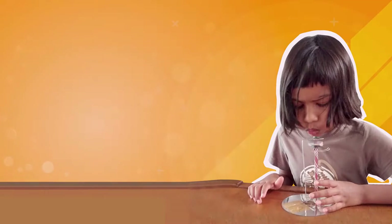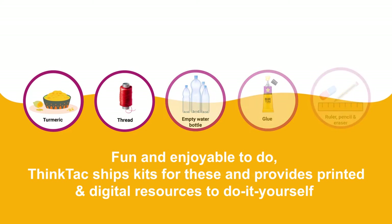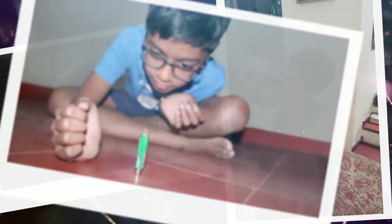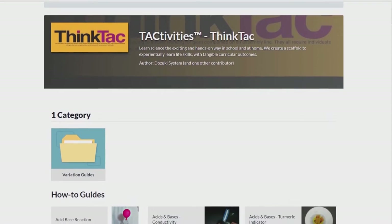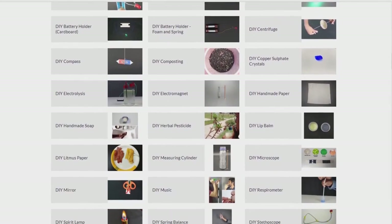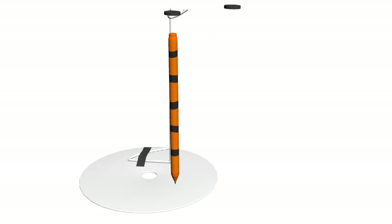Thank you for joining us. Thinktack has curated more than 500 hands-on science and maths activities which cover the majority of topics addressed in school science and mathematics curricula. These hands-on activities, like this wonderful pen stand demonstrated here, are carefully designed using household materials, reusable trash materials, and affordable and accessible specialized materials.